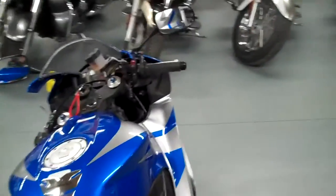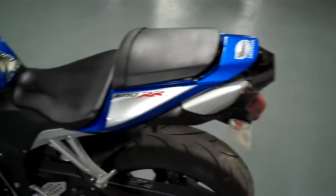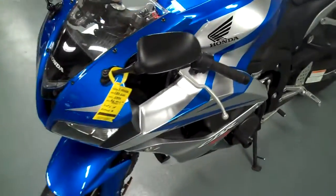Tires are in great shape. It's gone to our service department and been checked over to make sure everything's good to go. Very clean, one owner bike, traded in locally on a cruiser bike.